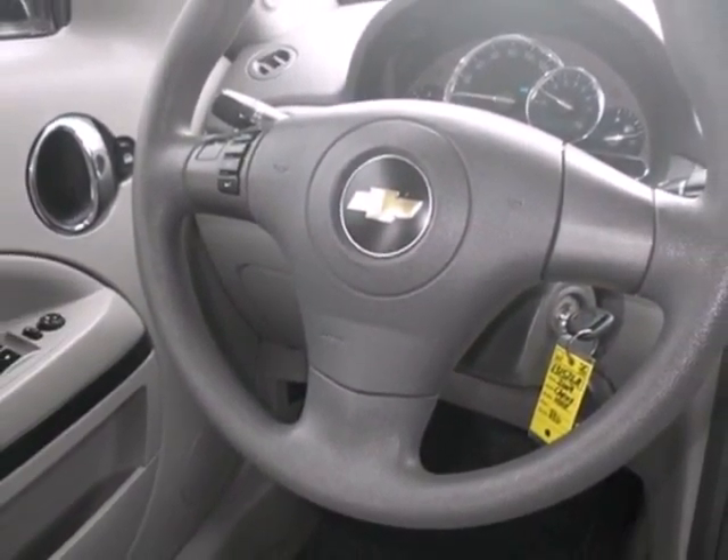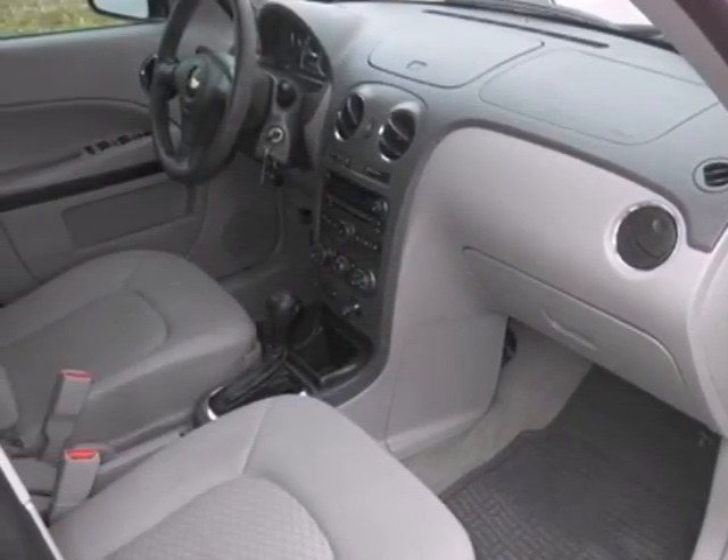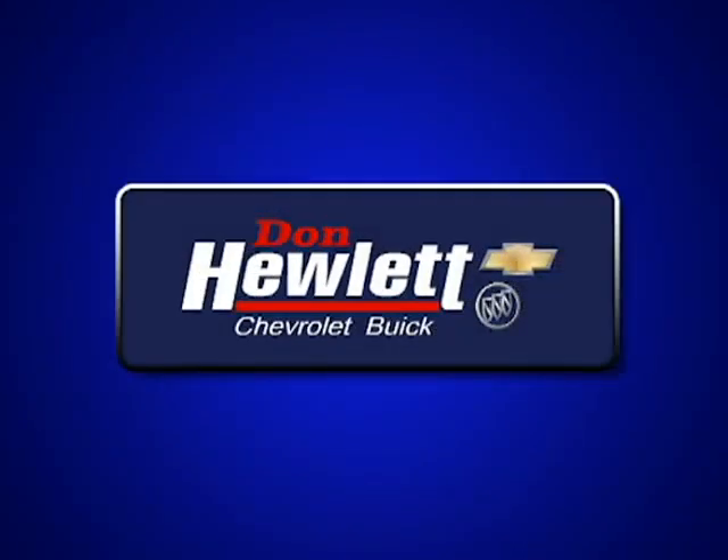What could be more fun than a stylish retro look combined with today's technology? It's all here in this affordable Chevy HHR. Take it for a test drive today. At Don Hewlett Chevrolet Buick, we make it easy.